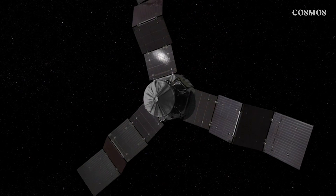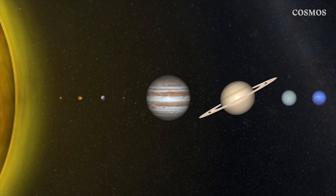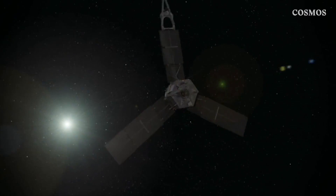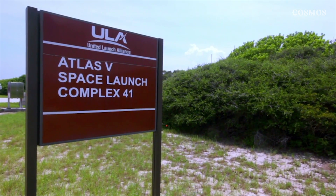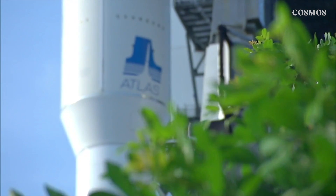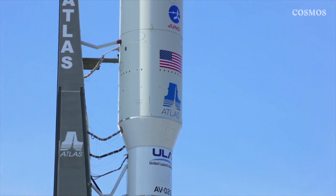Juno is the second mission designed under NASA's New Frontiers program to send unmanned missions exploring our neighbours in the solar system, and will reach its destination on the 4th of July this year. Launched on the 5th of August 2011 from the Cape Canaveral Air Force Station in Florida, Juno was hurled into space tucked neatly inside a colossal Atlas V rocket.